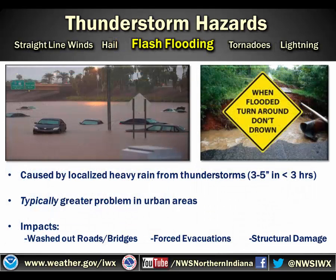Another hazard that we deal with on a regular basis is flash flooding. Flash flooding is caused by localized heavy rain from thunderstorms. Generally, about three to five inches in less than three hours is plenty enough to have flash flooding concerns. This is typically a greater issue in urban areas because of all the additional runoff — you don't have as many green spaces where the water will be soaked into the ground. You have a lot of runoff, a lot of blacktop space, things like that.